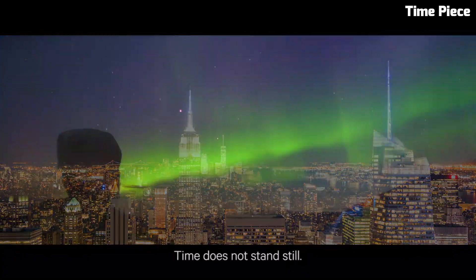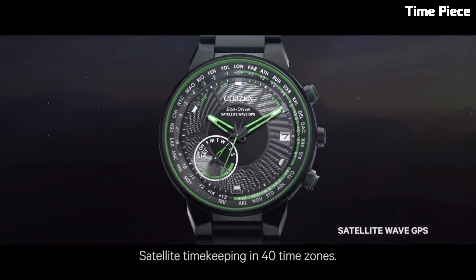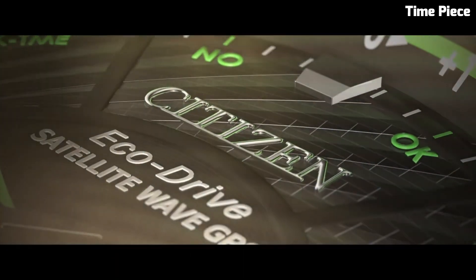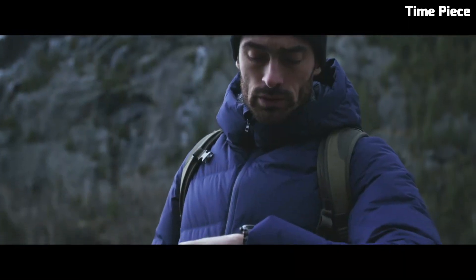Powered by Junghans' innovative Mega Solar technology, it ensures precise timekeeping with solar energy. The Junghans Max Bill Mega Solar is a tribute to Bauhaus aesthetics and watchmaking innovation, making it a cherished choice for those who appreciate the fusion of art and technology.